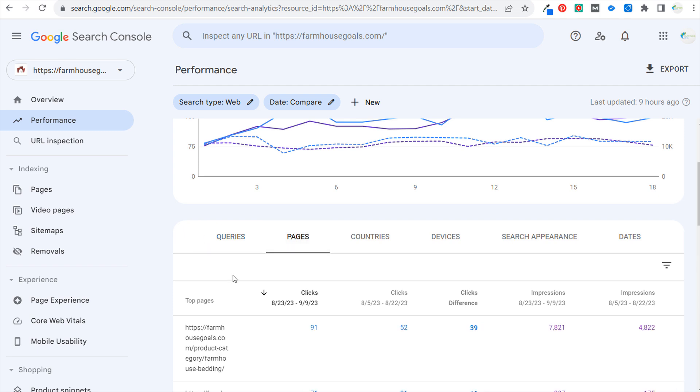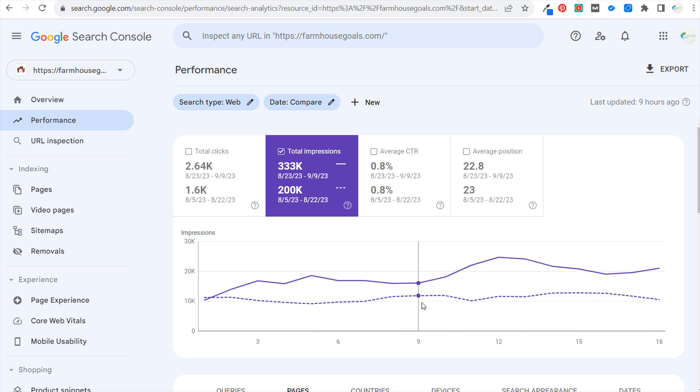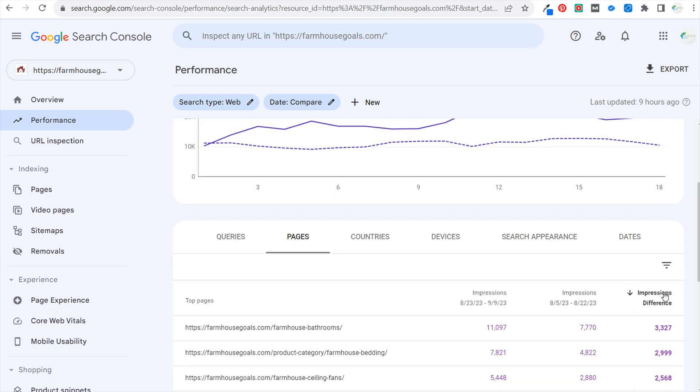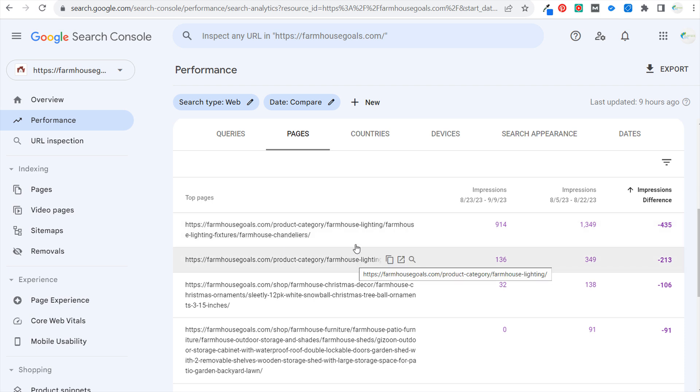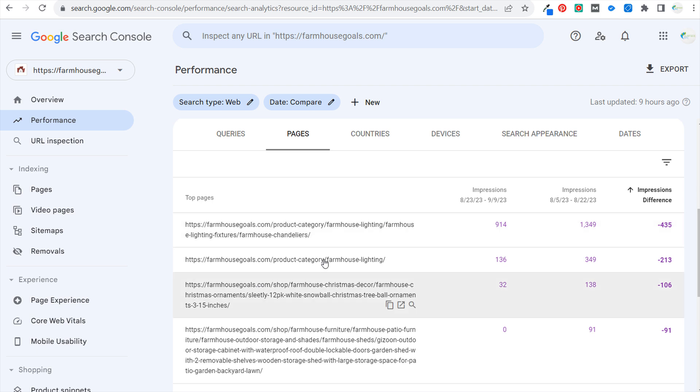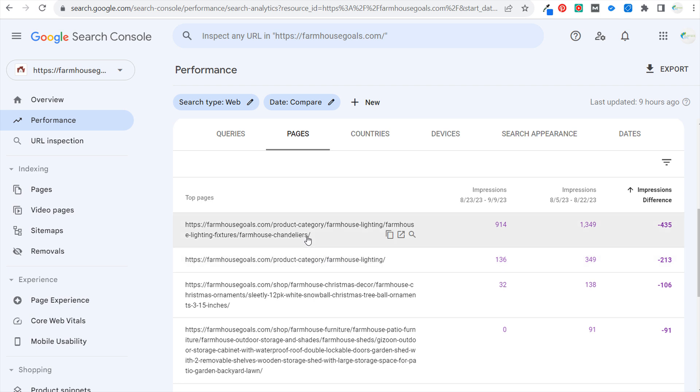That's the first two things: pages and search terms with increases and decreases. I like to look at impressions a lot because if you're seeing negative impressions — for example, farmhouse chandeliers and farmhouse lighting are the top two that saw impression drops — that means it's time to go to all of my farmhouse lighting product categories, all of my farmhouse lighting blog posts, and update everything. Make sure I am covering every single subtopic effectively, and make sure I have updated products on all of these product category pages.